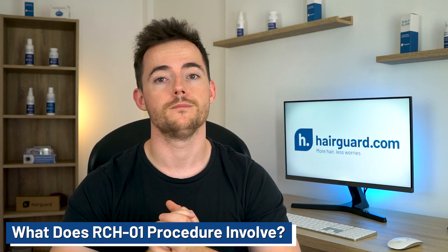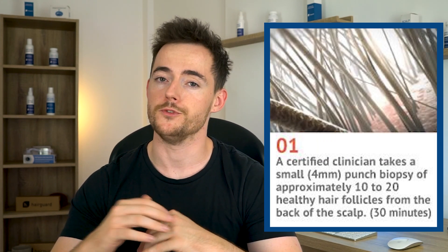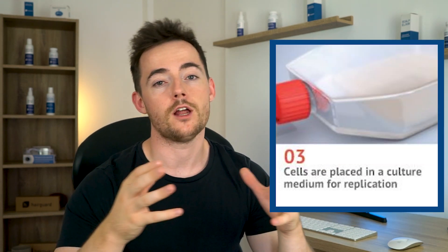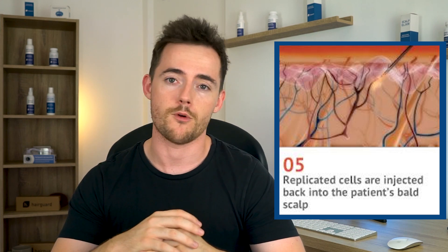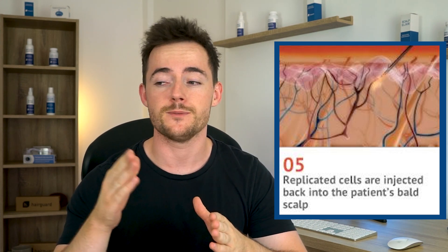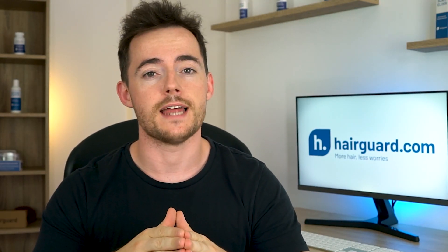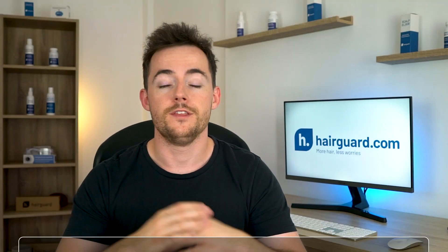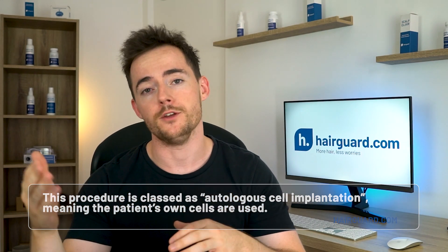What does the RCH-01 procedure involve? Well firstly, hair follicles are removed from healthy donor areas in the back and sides of the scalp that are immune to balding. The follicles are then dissected, and the top half is discarded. From the remaining lower half, the dermal papilla cells are removed, and the dermal sheath cup cells that remain are cultured and manufactured en masse. This cell culture is then injected back into the balding areas of the scalp, using a specific number of injections in a specific distribution. The injected cells then migrate and stimulate the miniaturised hair follicles to jumpstart the hair growth cycle. This procedure is classed as autologous cell implantation, meaning that the patient's own cells are being utilised.